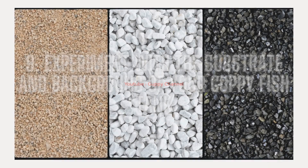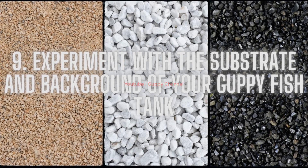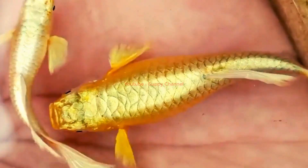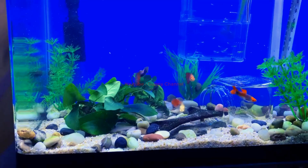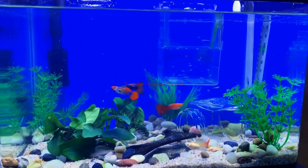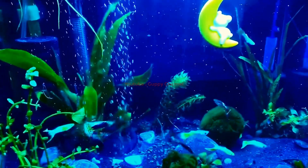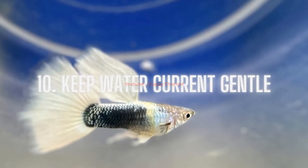Tip nine: experiment with the substrate and background of your guppy tank. Fish naturally react and change their coloration according to their environment, so guppies can respond to the color of the substrate and background. Experiment with different combinations and stick with the one where your guppies show the brightest and most vivid colors.